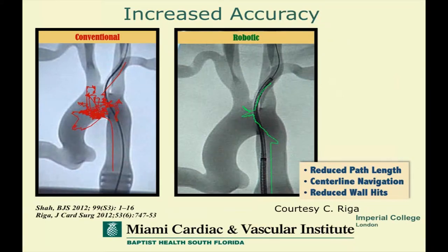Here you can see the same operator in a model doing manual catheterization on the left and robotic catheterization in the same anatomy on the right. You begin to see what potential might be derived by robotic catheterization in reducing vascular trauma and making our task of going from point A to point B much more efficient. In the case of treatment of carotid disease, for instance, perhaps reducing the risk of distal embolization.